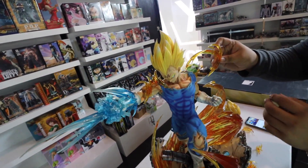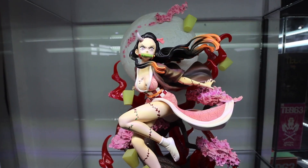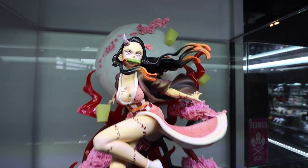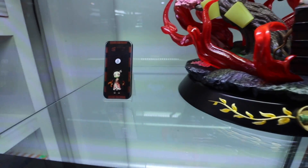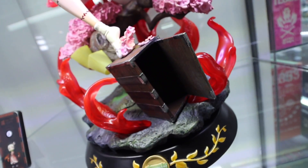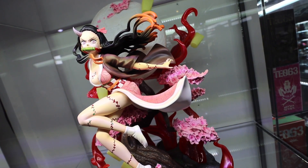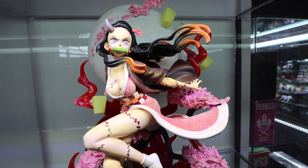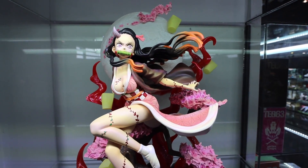Yung mga finishing touches na linalagay - dahan-dahan dapat kasi pwede masira yan guys. Nezuko mula sa Demon Slayer. Angas, resin din siya. Sino yung studio na gumawa? Magic Cube. Yung box kung saan siya nagtatago - grabe ngayon ko lang siya nakita ng ganyan na mood. Apparently this is like something she transforms into sa manga - demon form. So ito available dito sa Hobby Hive.